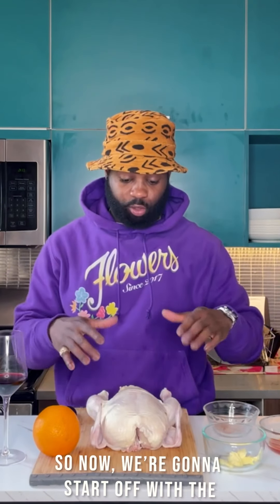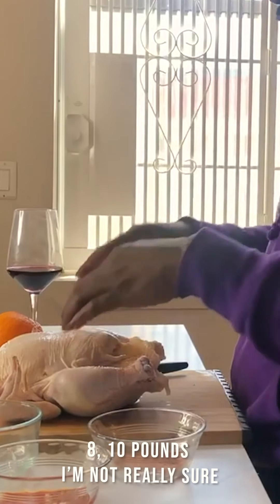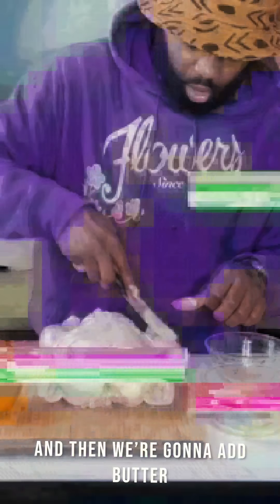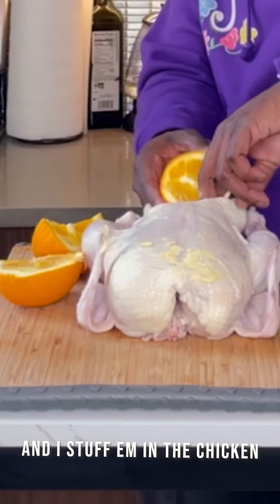We're going to start with the whole rotisserie chicken — this is like eight, ten pounds, not really sure. To get it really, really crispy, cut an incision and then we're going to add butter. We get a nice navel orange, cut it into fours and stuff them in the chicken.